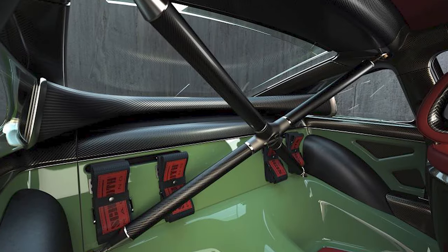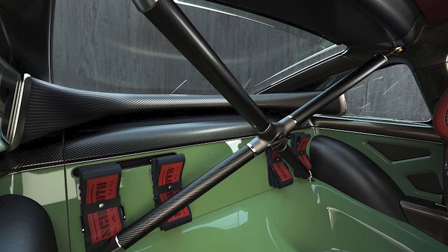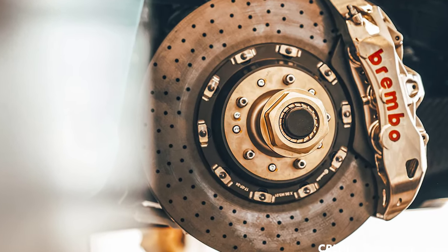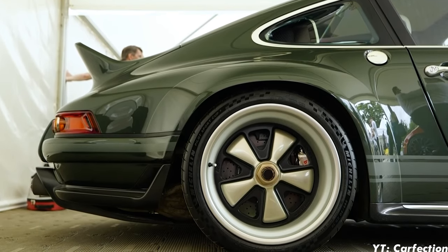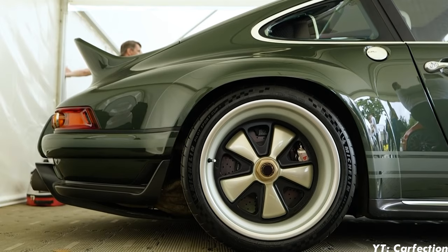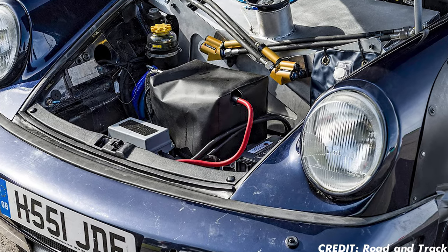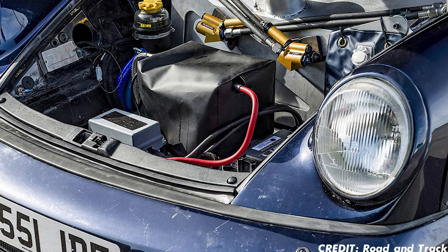To deal with high torsional stresses during turns, the chassis was stiffened thanks to a 40-millimeter FIA-rated roll cage and structural carbon fiber body panels. In order to have tremendous stopping power, Williams fitted Brembo carbon ceramic brakes. Fitted over these are center-locking forged magnesium wheels by BBS, wrapped with sticky Michelin Cup 2 tires. To ensure no power is robbed during acceleration, a large lithium-ion battery is fitted in the frunk to run the AC and hydraulic power steering, and the alternator only charges when there is minimal load on the engine.